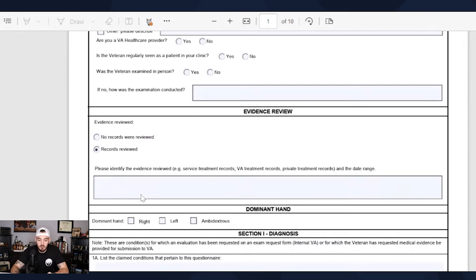Records reviewed could be, for example, VA Medical Center health care records or your C-file, service treatment records — whatever that looks like. This portion of every DBQ is critical because if there is competing evidence, you need to make sure your examiner is reviewing all of it.